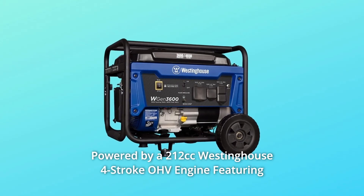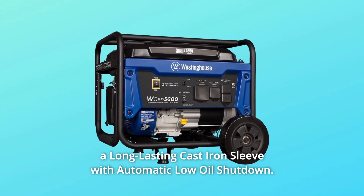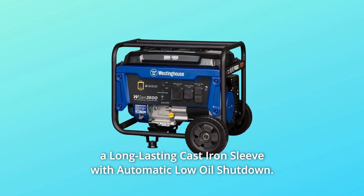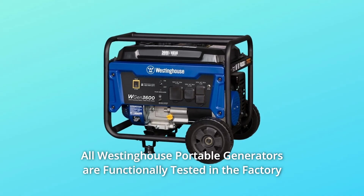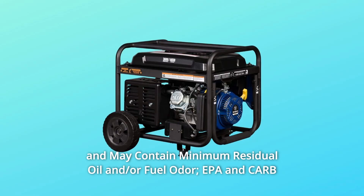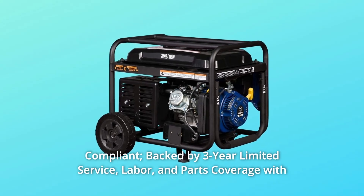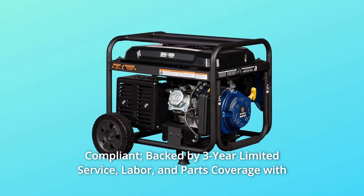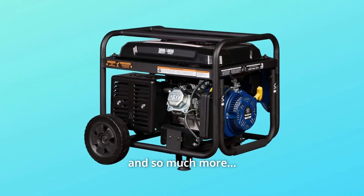Number 8: Powered by a 212cc Westinghouse 4-stroke OHV engine featuring a long-lasting cast-iron sleeve with automatic low-oil shutdown. Number 9: All Westinghouse portable generators are functionally tested in the factory and may contain minimum residual oil and/or fuel odor. EPA and CARB compliant. Backed by 3-year limited service, labor, and parts coverage with nationwide customer service network. And so much more.